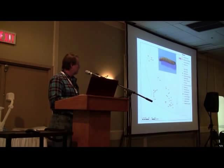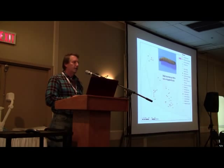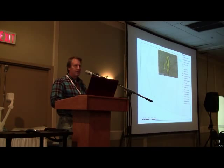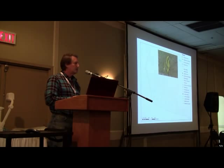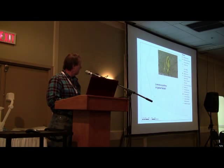The next species is Saladosomus destructor, or Tenisora destructor as it was called before, and it also prefers non-irrigated fields. Another important species is Limonius californicus, which is a very common pest in irrigated fields.